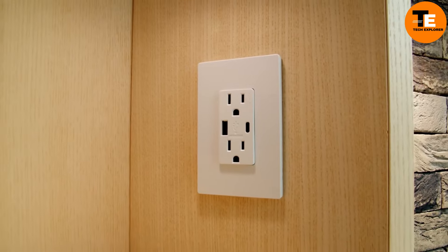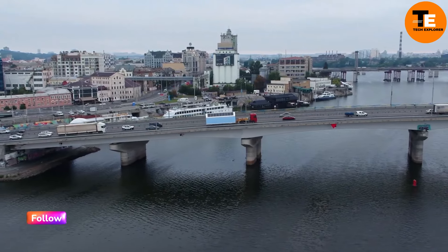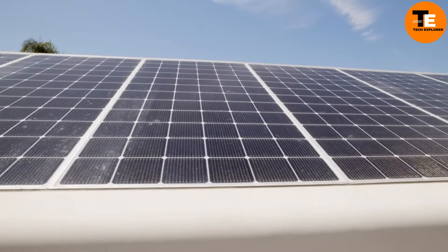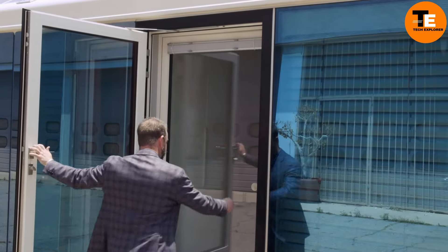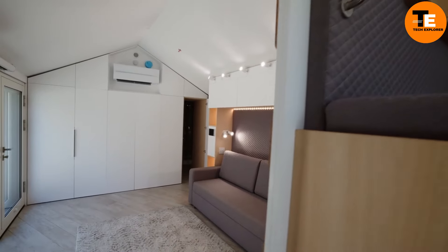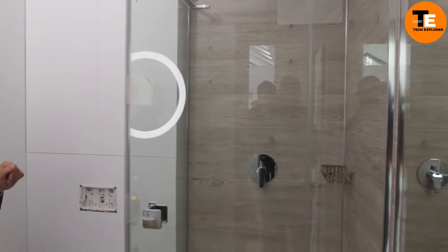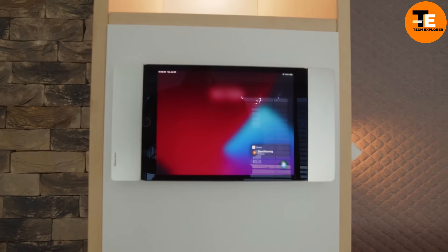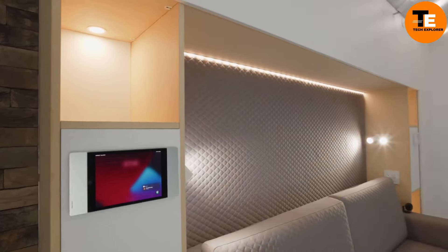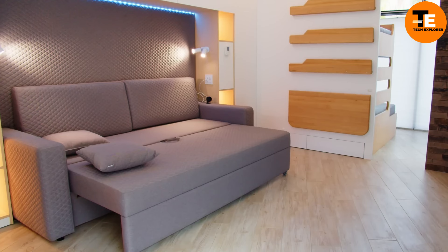For a more affordable option, the off-grid HC Container House Gaia costs around $300. The kit includes blueprints, materials, and instructions to convert a six-meter shipping container into a home. Despite its simplicity, it boasts solar panels, a rainwater filtration system, and a folding porch — making it an eco-friendly and budget-conscious housing alternative.